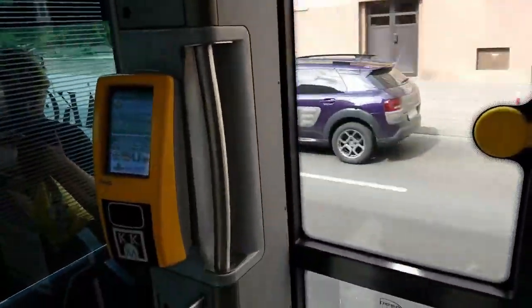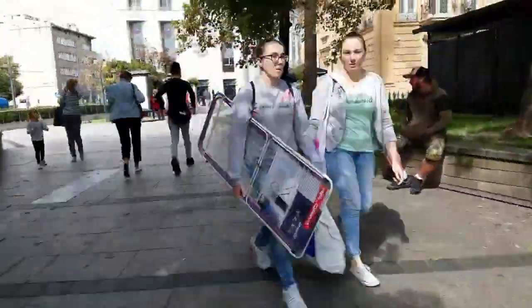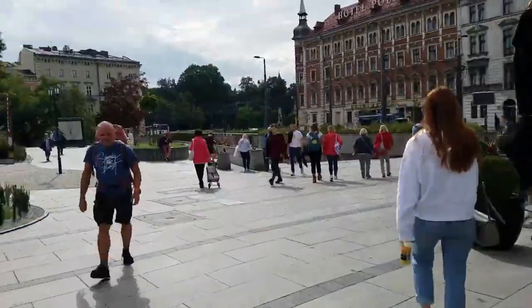I figured a voiceover would be the easiest way to do this. We always take the tram whenever we go downtown, and where we live is only a few stops away from the mall. We take the tram from our house, we go to the mall, and this is what the mall looks like.